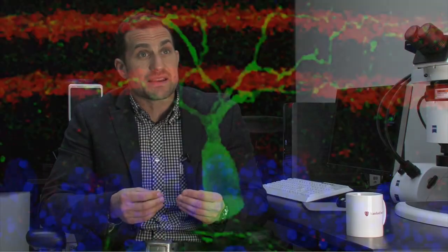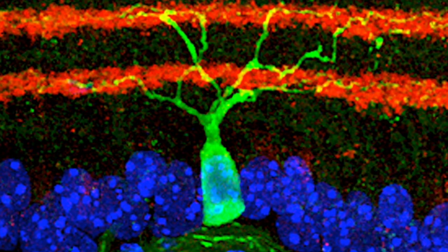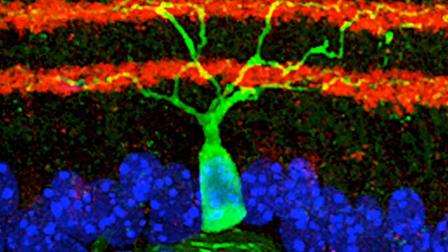One of the most significant things to happen in the Catalyst for Cure initiative this last year was the identification of a set of neurons called the off-ganglion cell type. These are neurons in the eye that respond to decrements in light that we discovered in an animal model are especially vulnerable at early stages of the disease.